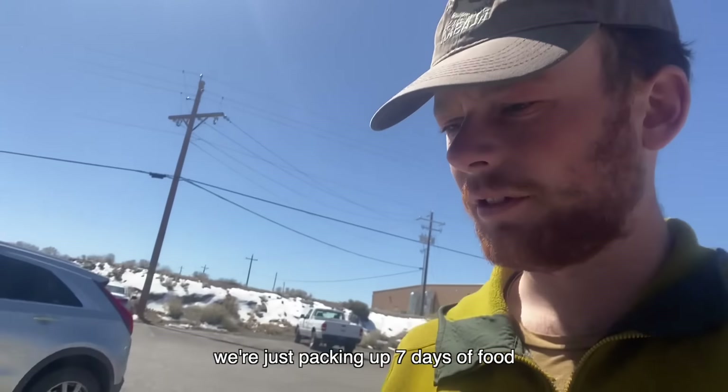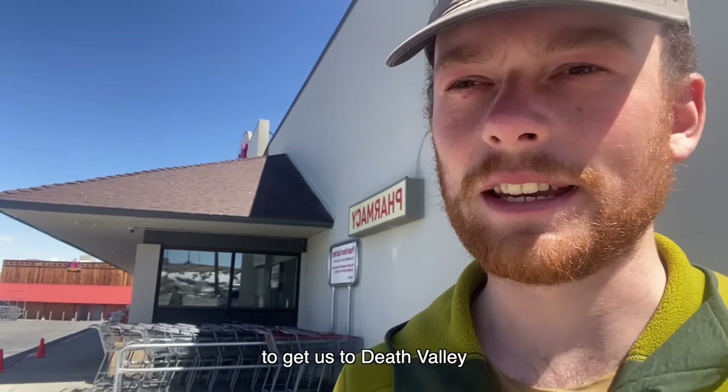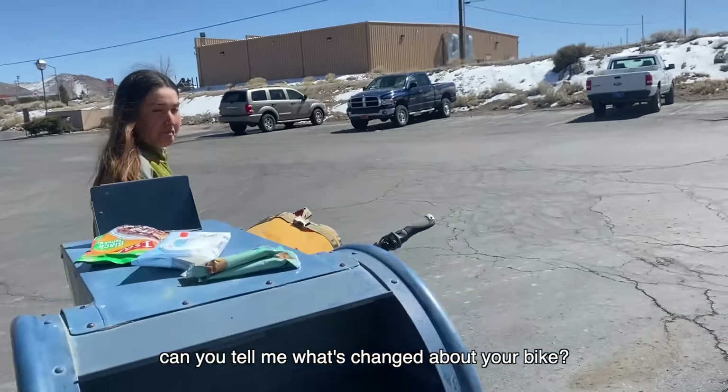We're just packing up seven days of food — that's a lot of Kit Kats to get us to Death Valley. Can you tell me what's changed about your bike?